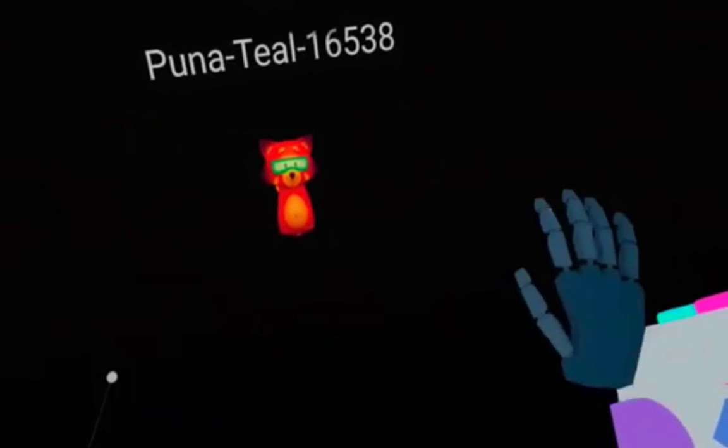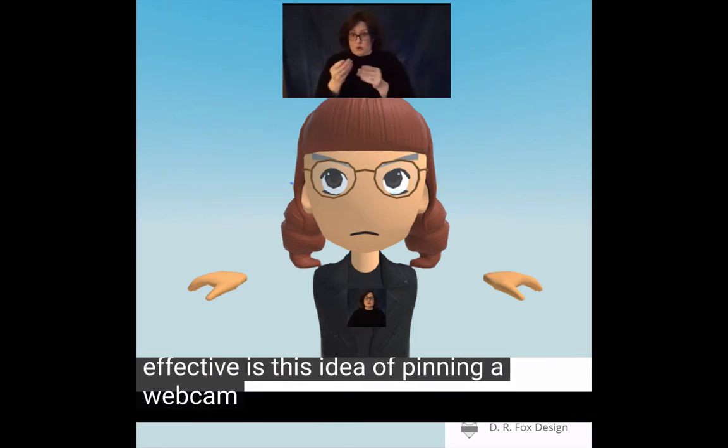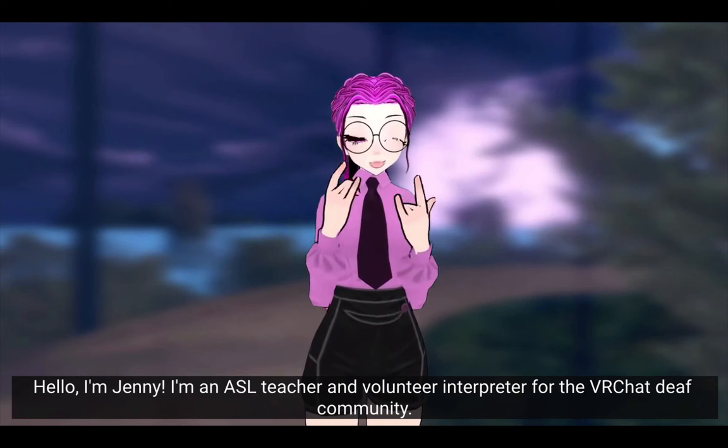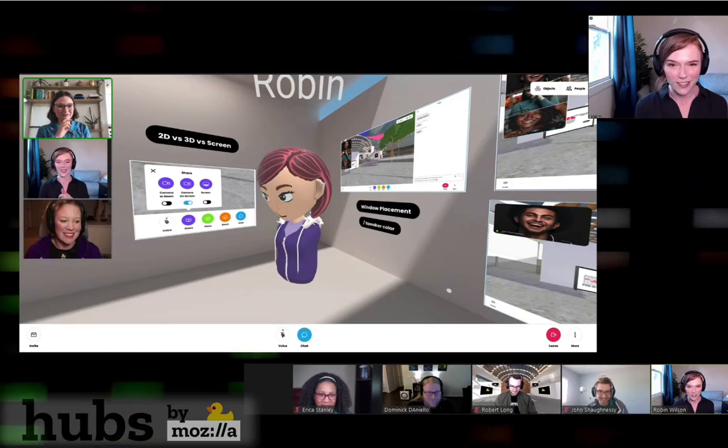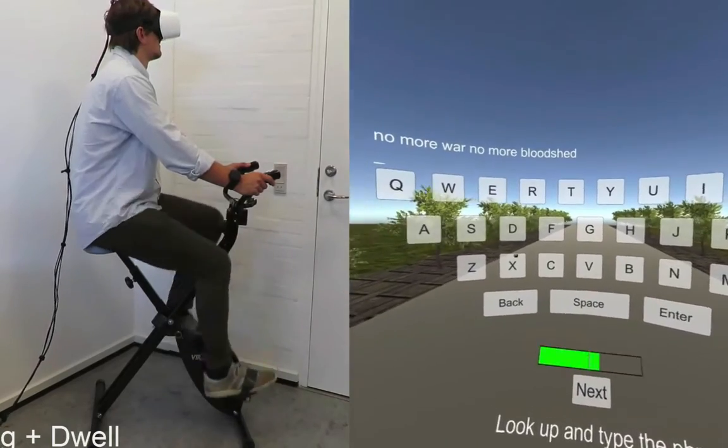Welcome. This is an exploration of how we might make VR and other social 3D spaces more inclusive and accessible, illustrating considerations and best practices, encouraging the sharing of ideas, and illuminating innovative work being done in the field.